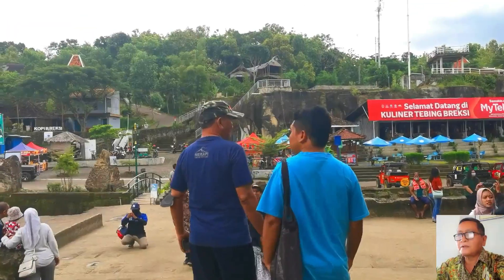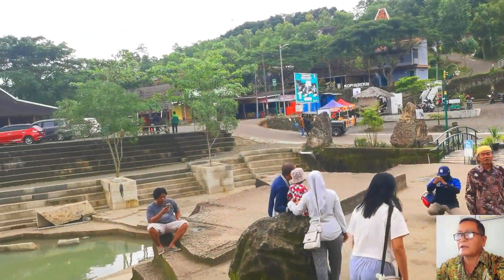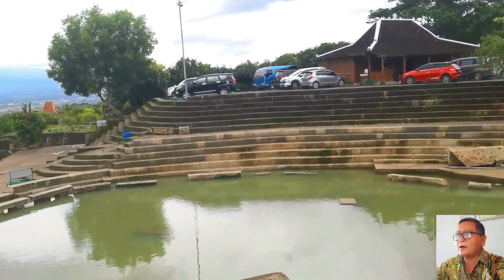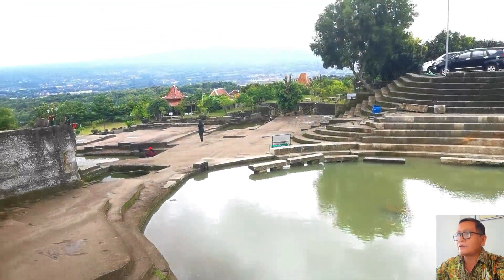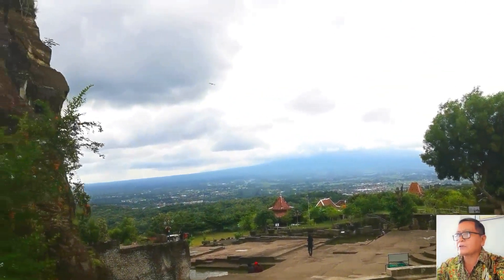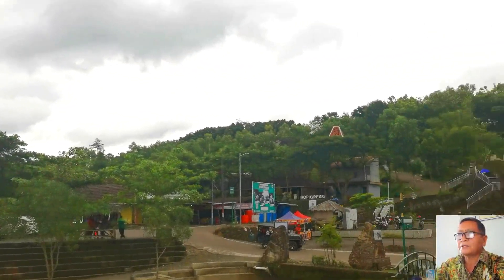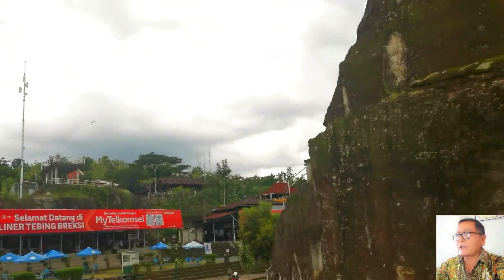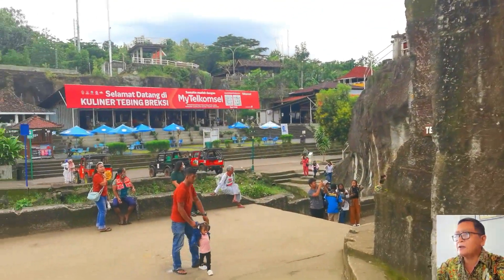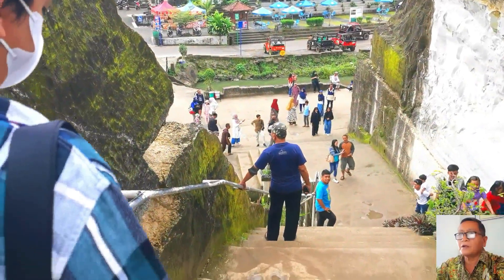As the gentle breeze caressed our faces and the sunlight bathed the scene in a warm glow, we eagerly snapped photographs, immortalizing the breathtaking panorama before us. The composition was carefully framed to capture the depth and vastness of the view, preserving the essence of Bimbrexie's allure.